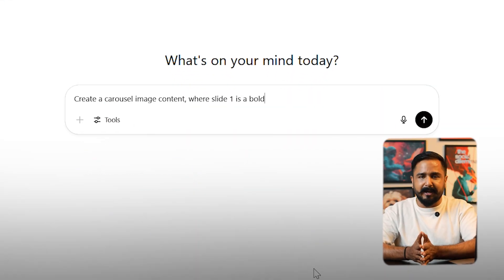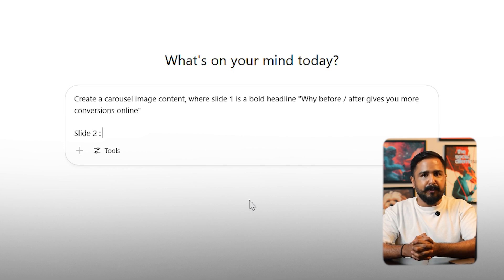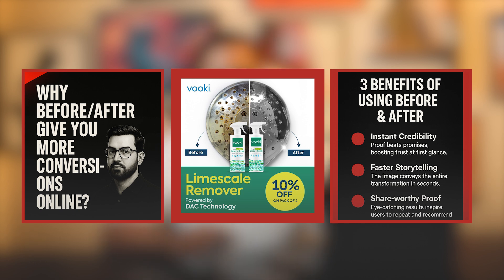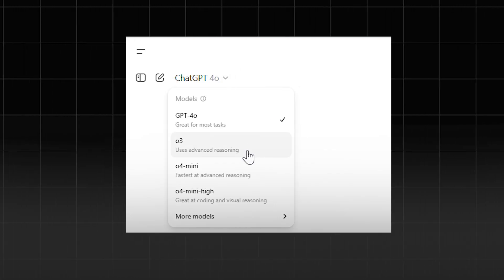The final one is ChatGPT Image Generation plus the O3 Reasoning Model. Let's push deeper: I create a carousel image where slide one is a bold headline, slide two shows a before-and-after product shot, and slide three lists three benefits with clean icons. The output is generated, and you can then iterate on each slide individually. Pro tip: ChatGPT performs better when you give one instruction at a time. The GPT-4O model sometimes lacks in giving the ideal output because it doesn't do deep reasoning. The GPT-O3 model is better at reasoning and logic — the results have outperformed my expectations compared to all other GPT models.